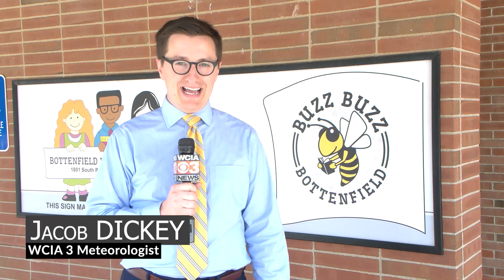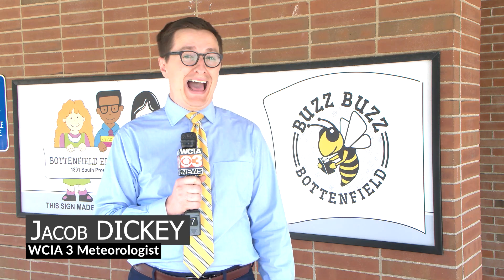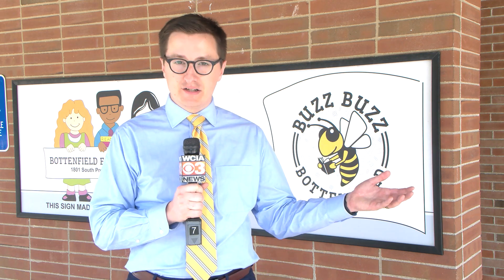Over the last year, WCIA has been proud to partner with the Champaign County Farm Bureau Foundation to bring Ag in the Classroom to TVs all across Central Illinois. Ag in the Classroom is a great program that has been coming to schools like right here, Bottenfield Elementary School in Champaign. Today we're heading inside to the 3rd grade classroom to learn about a cool project Ag in the Classroom has started this year.